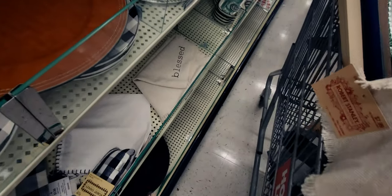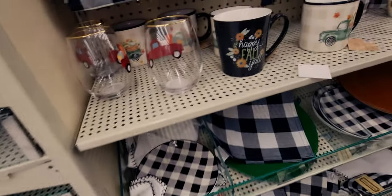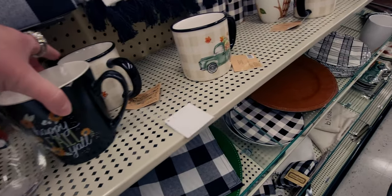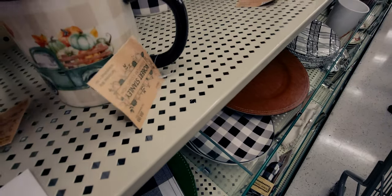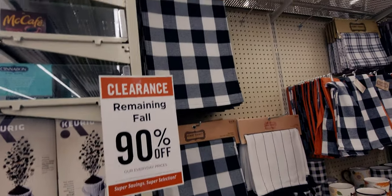This says 'thankful' — oh, these are placemats, you guys, look at how pretty. These are going to be 79 cents for 'thankful.' And then they have 'blessed' as well. Some more little mugs here — this one's going to be 99 cents. Very, very cute. All 90% off, you guys.